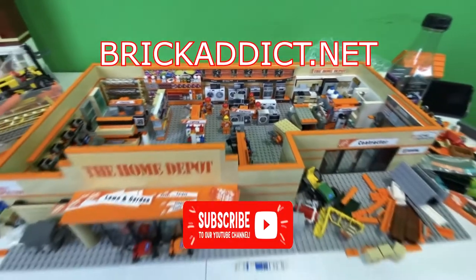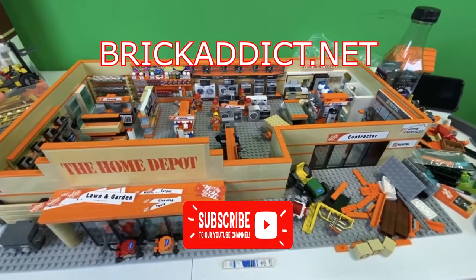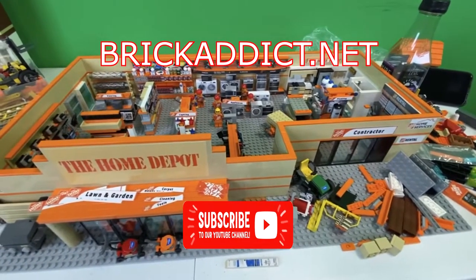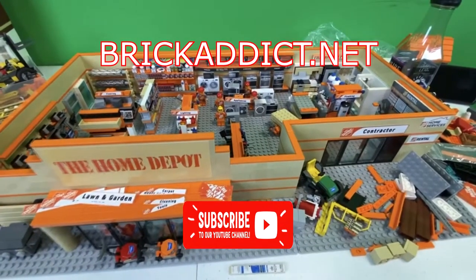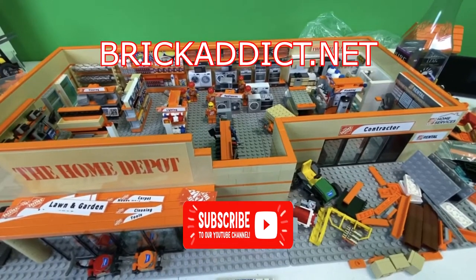If you liked the video, be sure to click like below. If you like vlogs and behind-the-scenes stuff, be sure to click up there. If you like highly detailed sets, in some cases almost as detailed as this, click over there. We hope you enjoyed this Home Depot update and we will see you very soon.